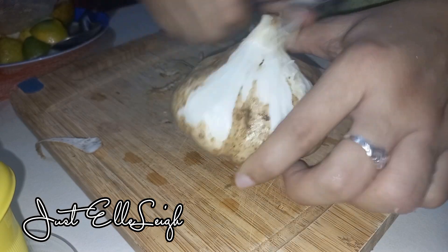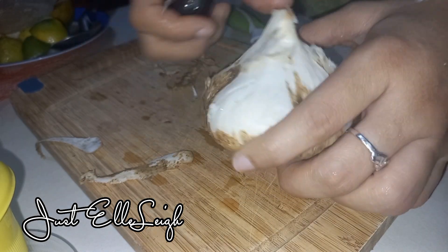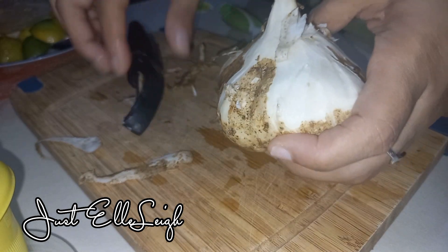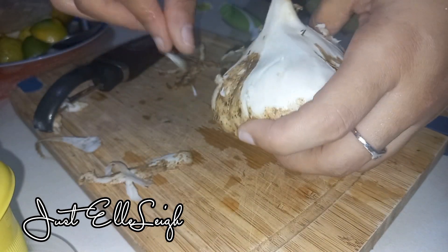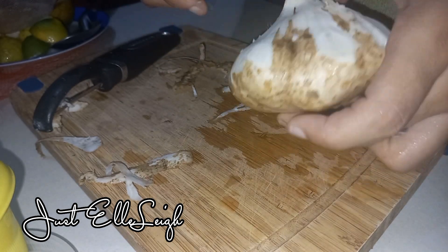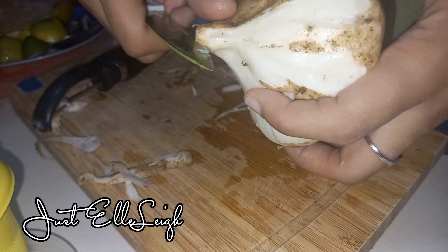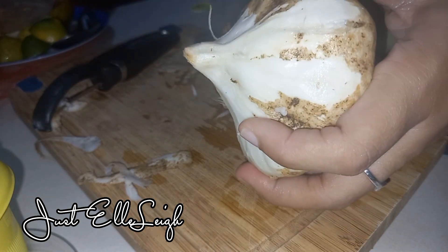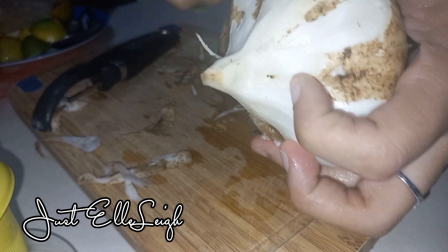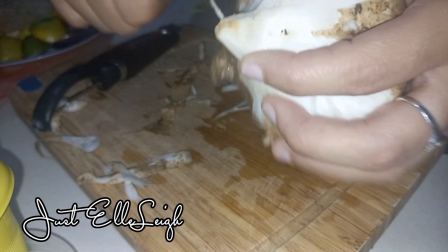You can eat jicama raw, use it in a stir fry, or include it in a fruit salad with tropical fruits like pineapples and mangoes. I think I may have to acquire the taste for jicama because I don't like it very much. To prepare it, you have to peel off the skin — that's how most people do it based on my research. As you can see, it's very white on the inside and also firm.